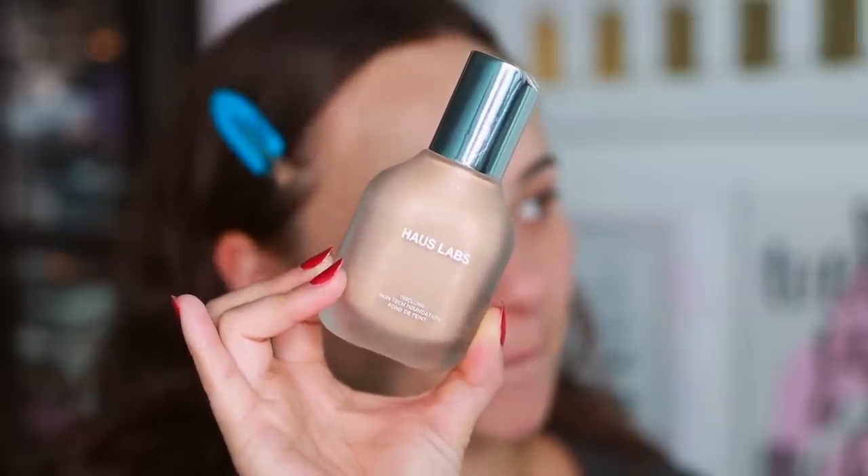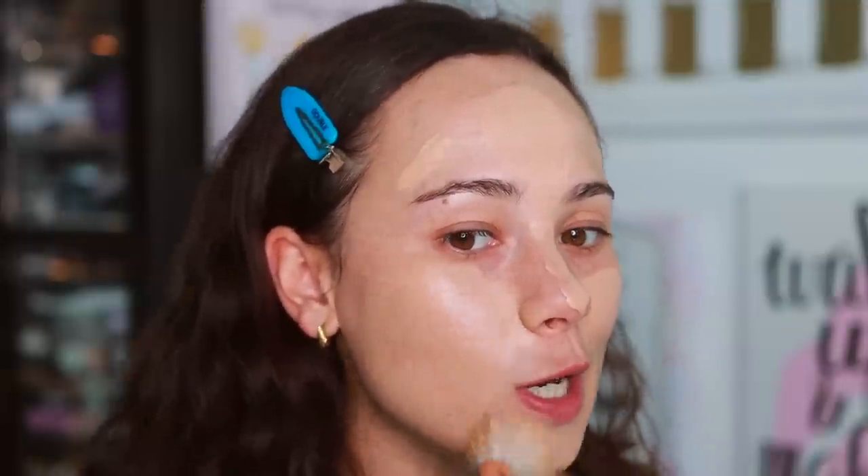I'm really shocked that this foundation is number one — it's really nice. It's the House Labs Triclone Skin Tech Foundation. I put it in my favorites; it didn't get the hype it deserved when it launched but people caught on. It's a beautiful skin-like foundation. What amazes me is how skin-like it looks while still giving good medium coverage and feeling quite lightweight. I'm starting by spreading it out with my fingers so I don't over-apply.